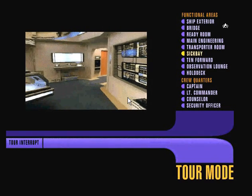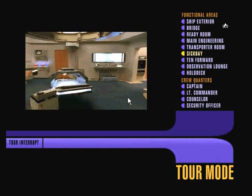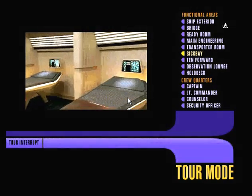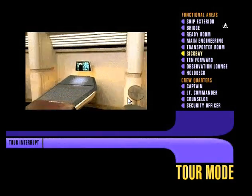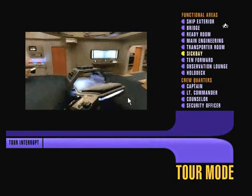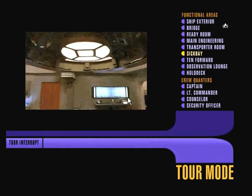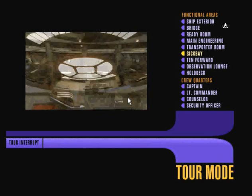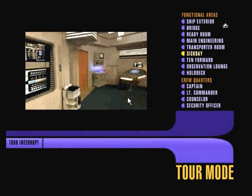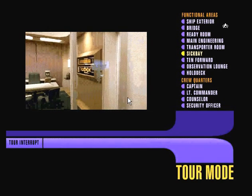Sickbay serves as the primary medical care facility for all of the 1,012 crew and family members aboard the Enterprise. Each of these biobeds is directly tied into the sensor unit above it, aiding in the diagnosis of most ailments regardless of the species of the patient. And should surgery be necessary, the overhead sensor cluster you see here provides even more comprehensive readings. In the hands of the wrong doctor all this equipment could be a little intimidating, which is why I'm glad for the reassuring presence of our Chief Medical Officer, Dr. Beverly Crusher.